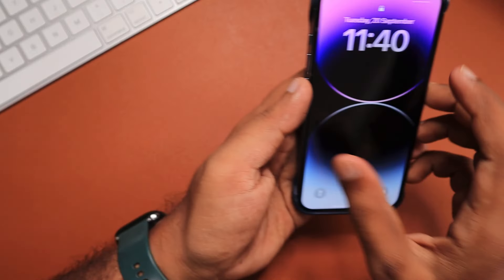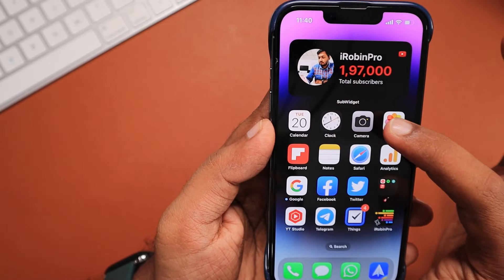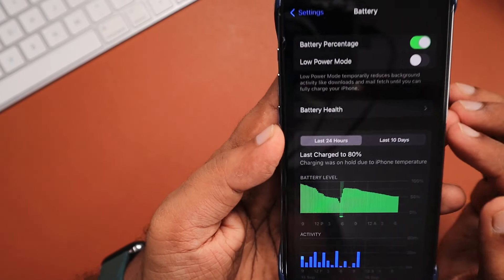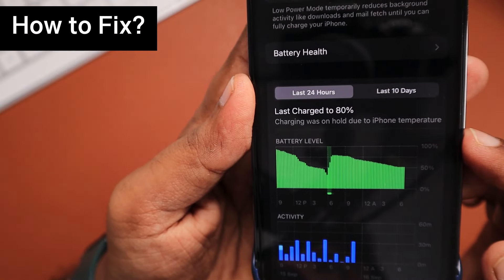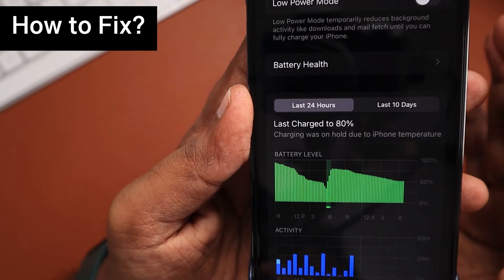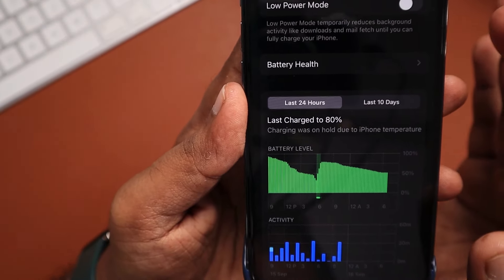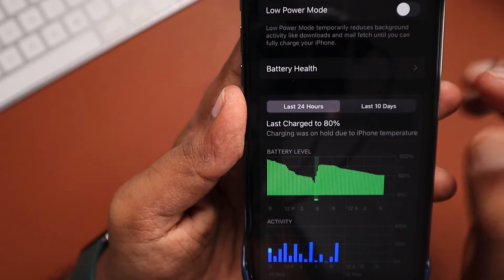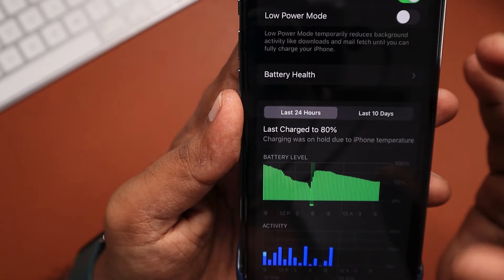In this episode we will see that after updating to iOS 16, some users while charging their iPhone are getting the following error: 'Charging was on hold due to iPhone temperature.' Either on the lock screen or when you navigate to Settings > Battery section, you may see this error message instead of the last charged date and time. We will see why it happens and how to fix it.